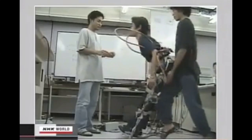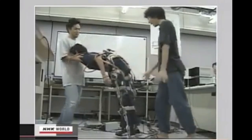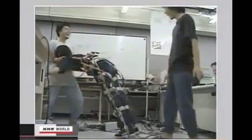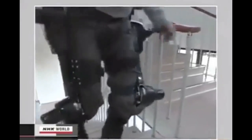Then the professor spent four years finding the proper timing for conveying the electrical signals to the motor. And at last, six years ago, he completed a test model. But with a computer and a battery pack, the suit weighed 22 kilograms. It took two people to help put the suit on. It was far short of being practical.